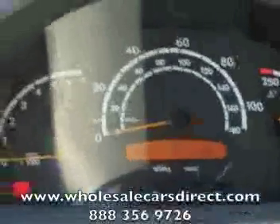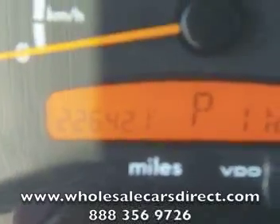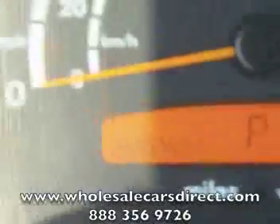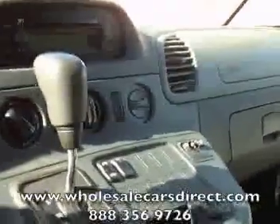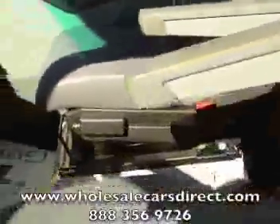By the way, here are the miles — just so you know, I've got the ignition turned over so you can see the miles, so if you see any lights, don't think there are any warning lights on. 226,421 is the miles. It's got a CD, AM/FM stereo, automatic transmission, and you can see the cloth inside is in good shape as well.